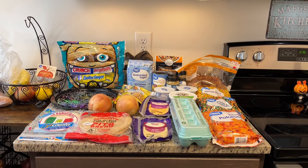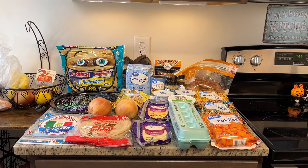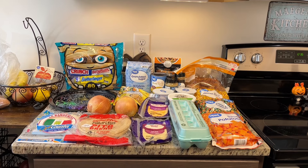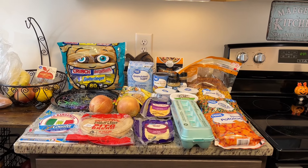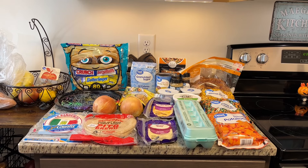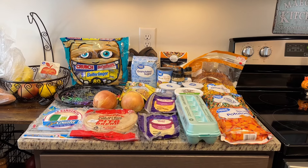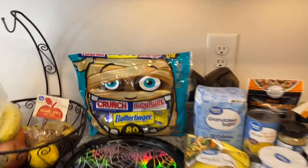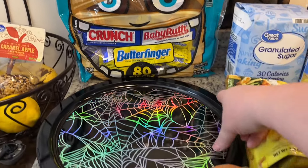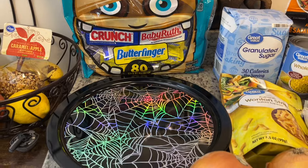I did spend a little bit more this shopping trip, but with Publix you'll see I got several things that I didn't necessarily need this week but I will need, so I went ahead and got it while it was on sale. My total at Walmart was $55.39. However, about $15 of that was for non-food items. First up, I grabbed some Halloween candy and then this little Halloween plate, and that was $15 of the $55.